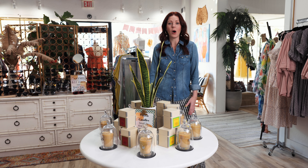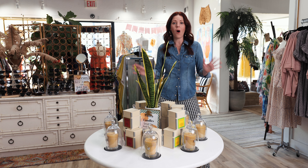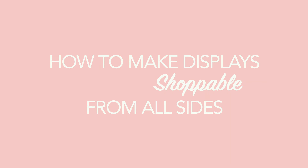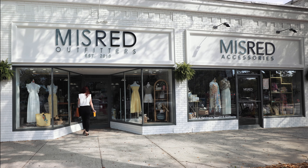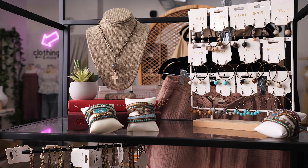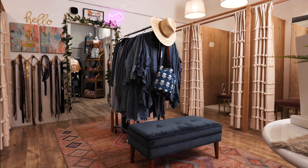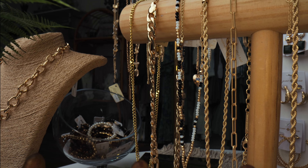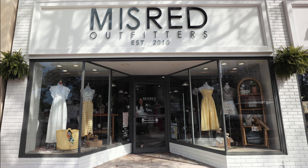Hi, I'm Sarah Stone Cipher, owner of Miss Red Outfitters in downtown St. Pete, and welcome to my channel where we talk all things brick and mortar retail. We're going to dive in today and talk about how to make displays shoppable from all sides. Join me as I pull back the curtain on all things brick and mortar, and don't forget to like and subscribe to stay updated on how to grow and thrive in your own retail storefront.